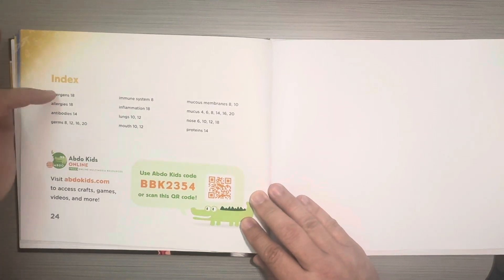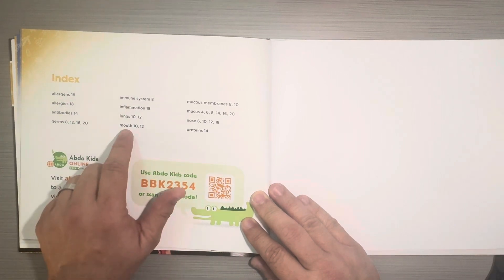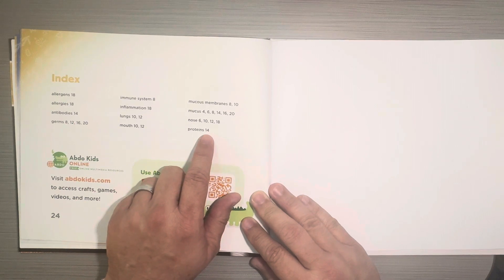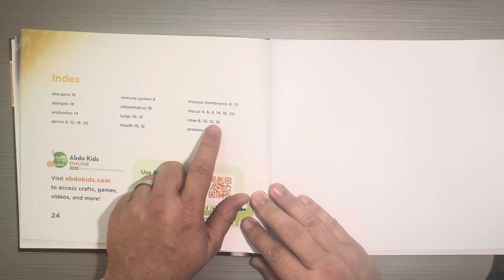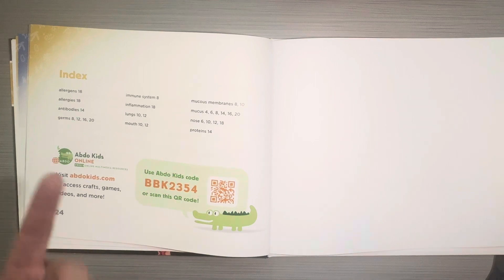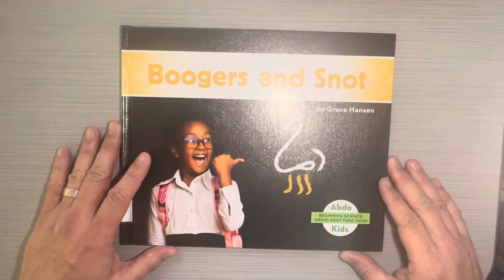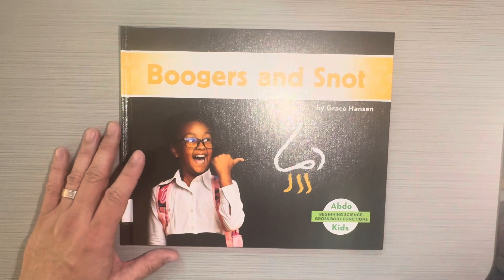This is the index. The index also lists important vocabulary words that are in the book, but it tells you what pages these words are mentioned on. So mouth is listed on pages 10 and 12, proteins is mentioned on page 14, and nose is on pages 6, 10, 12, and 18. So if you wanted to learn more about the nose, you could turn to any of those pages. This book has been called Boogers and Snot by Grace Hanson, and it is part of the Gross Body Functions series for kids. I hope you enjoyed it.